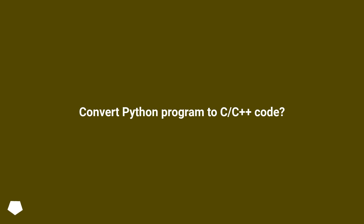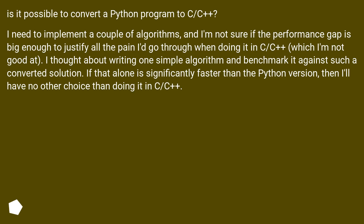Is it possible to convert a Python program to C++? I need to implement a couple of algorithms and I'm not sure if the performance gap is big enough to justify all the pain of doing it in C++, which I'm not good at. I thought about writing one simple algorithm and benchmarking it against a converted solution — if it's significantly faster, then I'll have no other choice than doing it in C++.